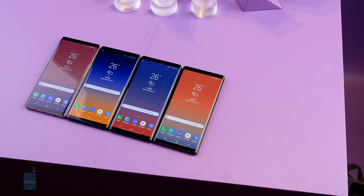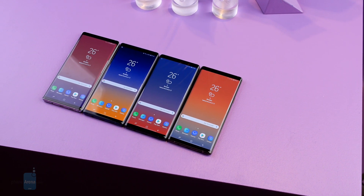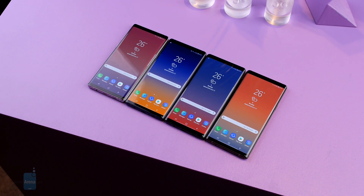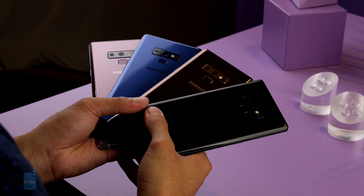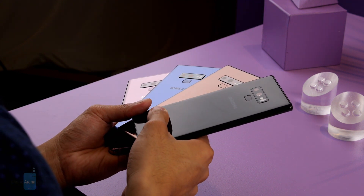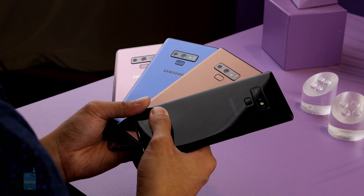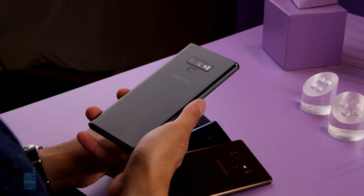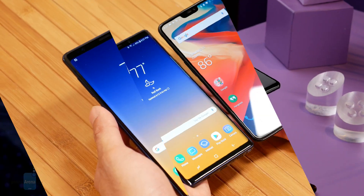Another advantage for the Note 9 is its larger 4,000 mAh battery versus the 3,300 mAh one in the OnePlus 6. With that in mind, it should deliver longer battery life, though it is dealing with a higher resolution display. It's also worth pointing out that the Note 9 offers wireless charging, which is a feature you won't find on the OnePlus 6.